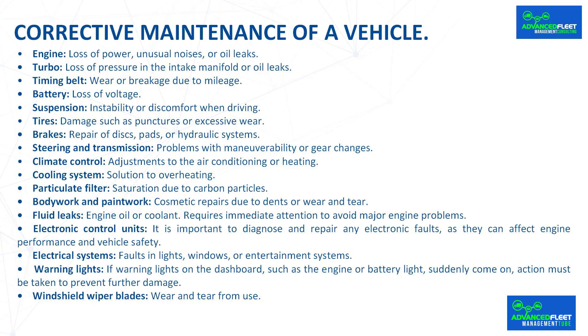Additional corrective repairs cover the particulate filter for saturation due to carbon particles; bodywork and paintwork for cosmetic repairs due to dents or wear and tear; fluid leaks such as engine oil or coolant requiring immediate attention to avoid major engine problems; and electronic control units, where it is important to diagnose and repair any electronic faults as they can affect engine performance and vehicle safety.